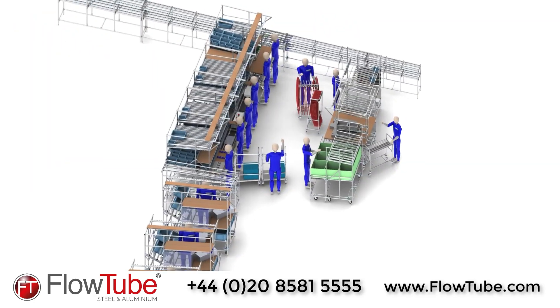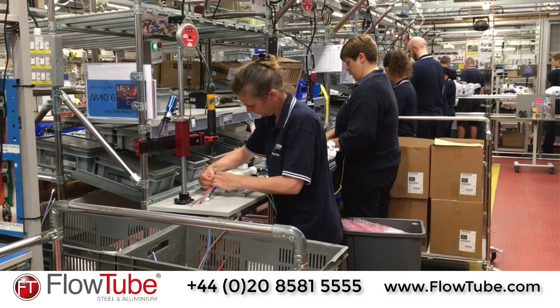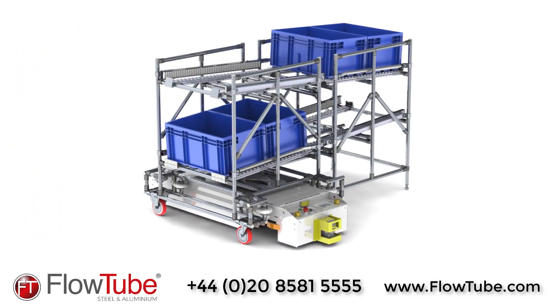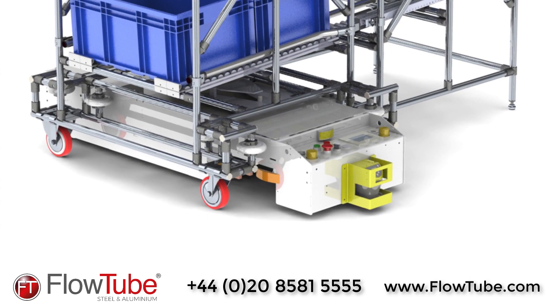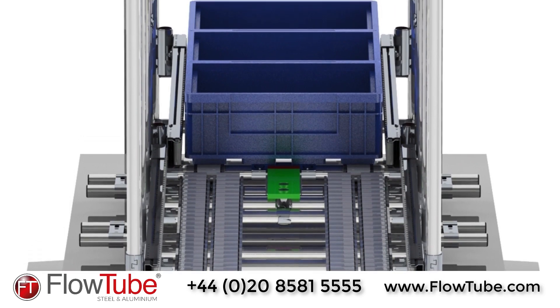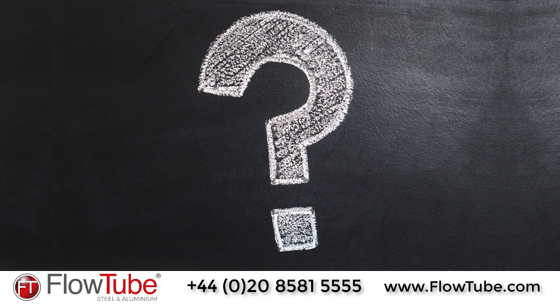As well as single workstations, we can also provide assembly cells that can accommodate a number of operators, maximising efficiency and productivity. Our systems are also compatible with AGVs for Industry 4.0 production facilities and custom designed to fit the requirements of a smart factory. We have worked with various system integrators and end users to help develop aspects of Industry 4.0 in today's manufacturing companies.